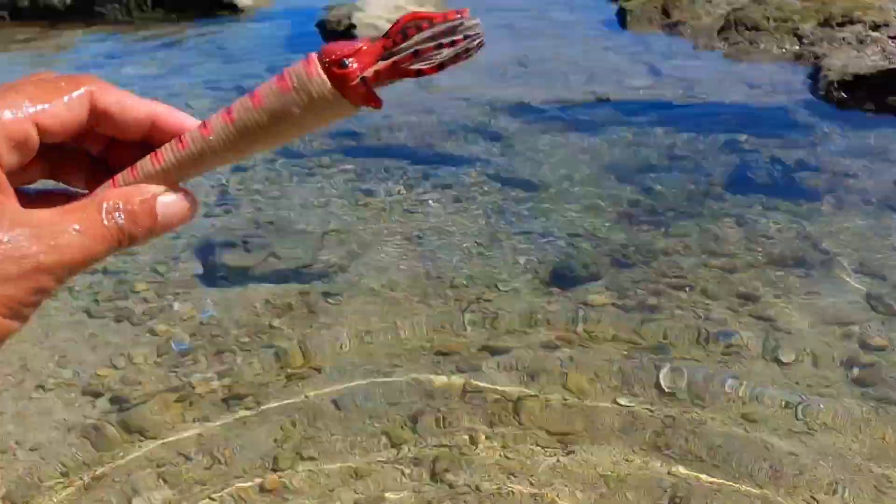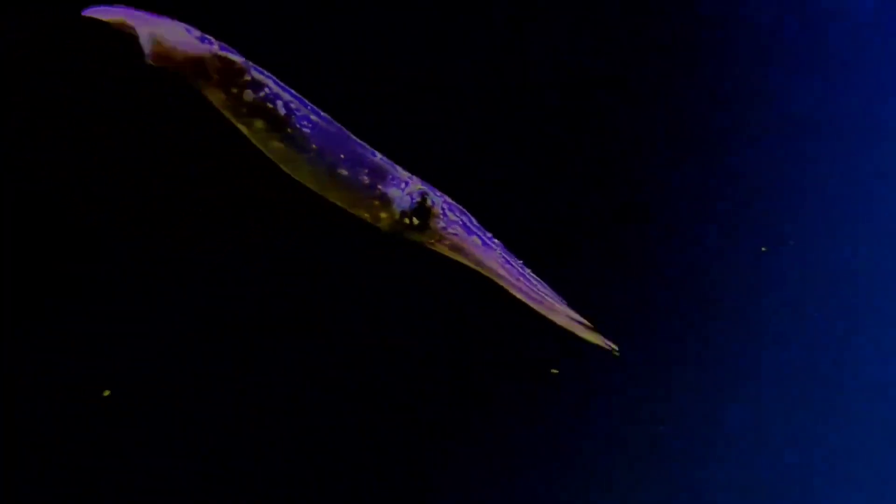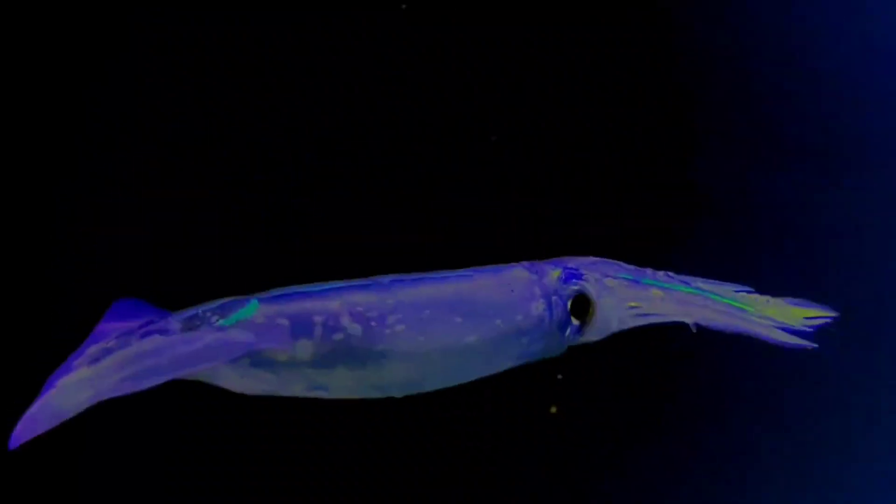This is a decapotiform. Decapotiforms are a superorder of Cephalopoda consisting of all cephalopod species with 10 limbs — specifically eight short arms and two long tentacles.